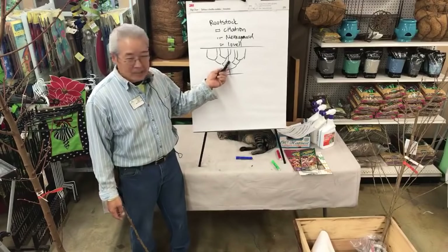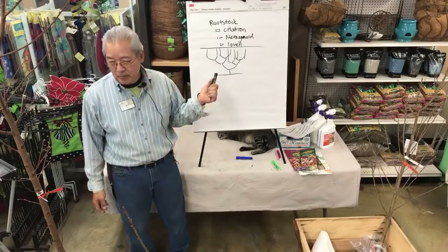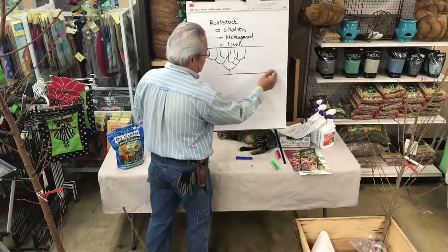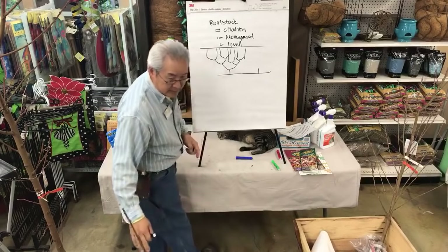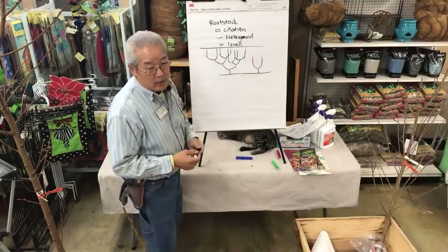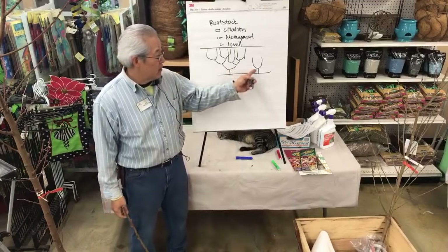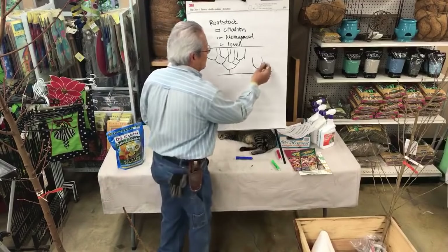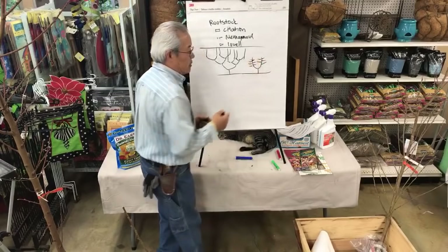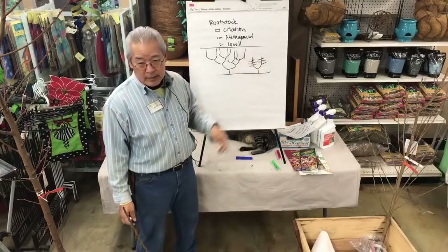They said: well, this structure took too long to make, so let's do something simpler. Most orchards in California, instead of going to 16 verticals, plant the trees closer together and only go with two, three, or four uprights. Instead of 16, they only go two, and then everything else is more horizontal. So they plant more trees now with fewer uprights.